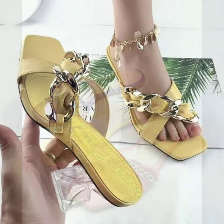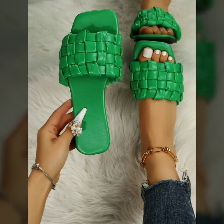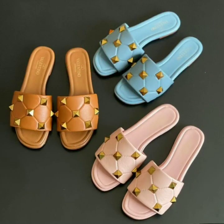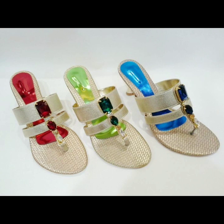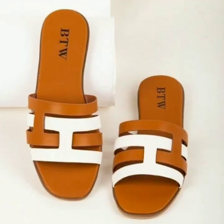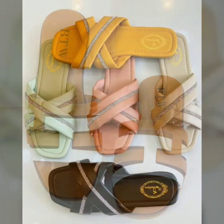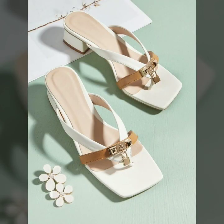Hello friends, welcome back to my YouTube channel. Today I will talk about the most beautiful, most trendy, easy women's footwear collection — stylish slippers and sandals designs. You can see beautiful designs, beautiful ideas, and beautiful color combination contrasts. So friends, how are you? I'm fine. I hope you shall enjoy the best.